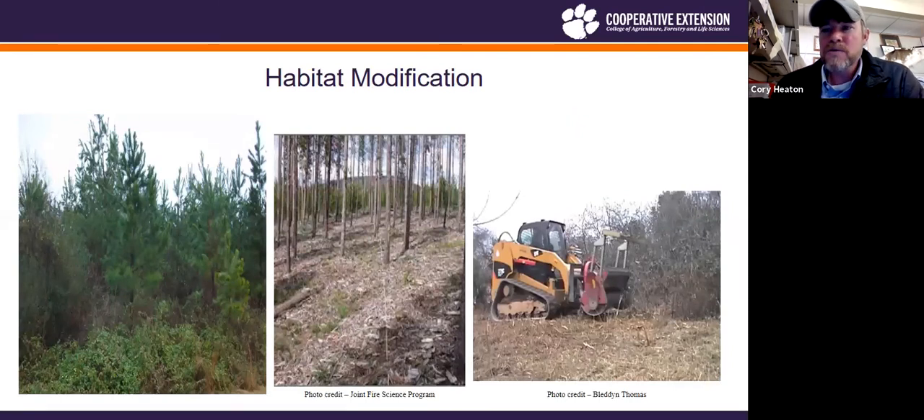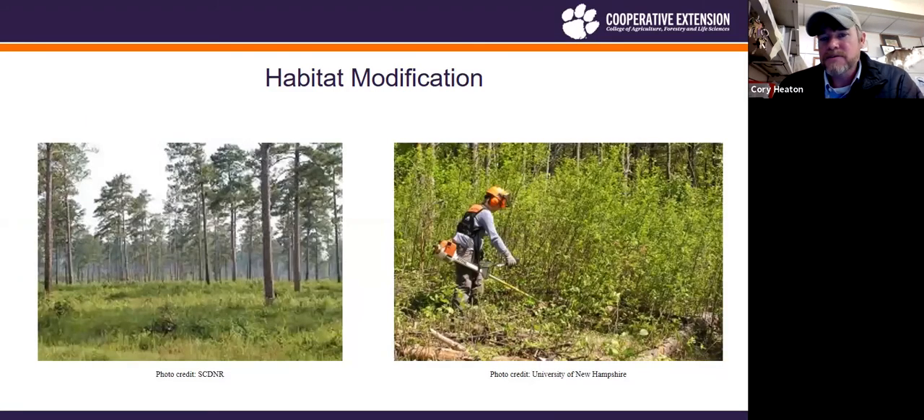Habitat modification: hogs sleep in the thickest, nastiest stuff they can find. If an ag field is adjacent to that kind of thick cover, hogs barely have to move — they just walk into your field. In some situations, cleaning those areas up makes them less enticing. I don't want to see this done wide scale because it's valuable habitat for other wildlife, but immediately adjacent to high-damage row crop fields, you can justify it.